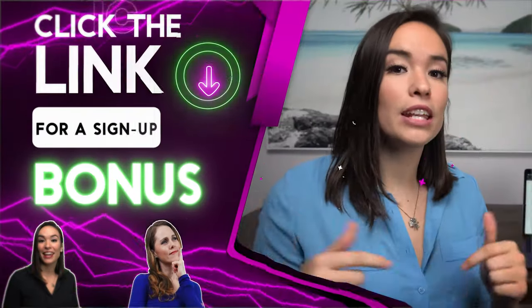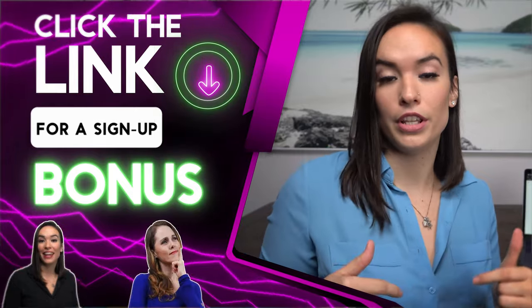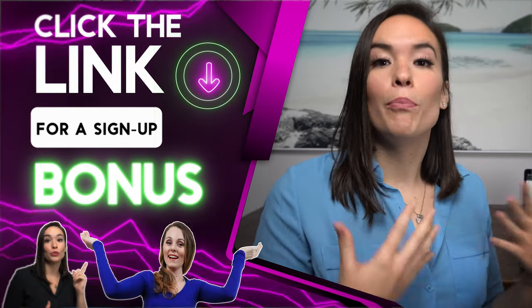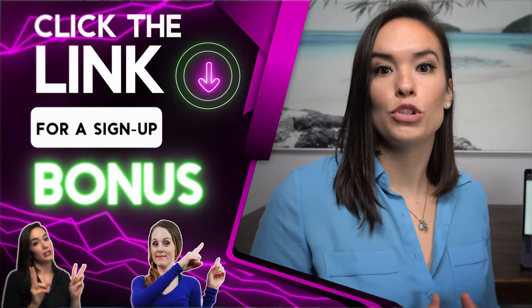Before I get into all of that, if at any point while watching this review you guys decide that you want to gamble on their website, I put a sign-up link in the description below this video. That link is going to take you to the sign-up page and have a sign-up bonus waiting for you. So definitely take advantage of that if that's something you're interested in.